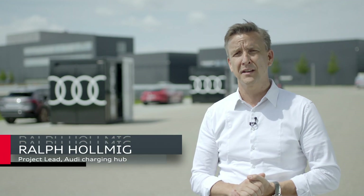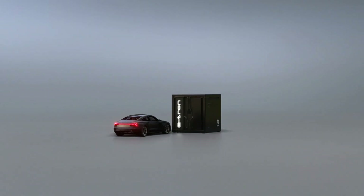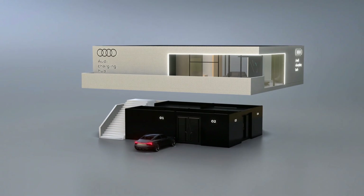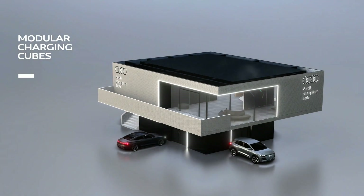Depending on the use case, I can have add-on functions supplementing the cube. This can be an additional battery storage, but also a lounge, as we will present it at the Audi charging hub in Nuremberg.